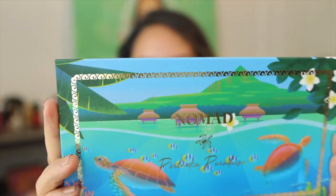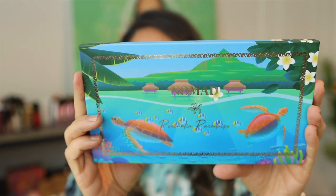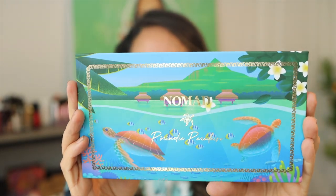Hey guys, thank you so much for clicking on my video. Like I said in the intro, today we're looking at the newest Nomad Cosmetics launch. It's so pretty, you guys — it's the new Paradise Islands launch. Look at how gorgeous that is.